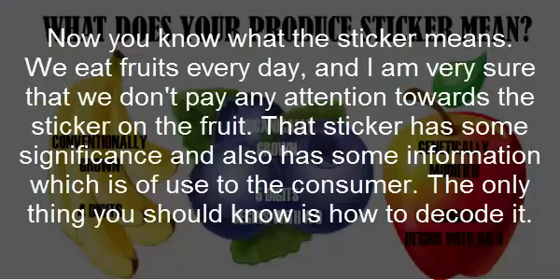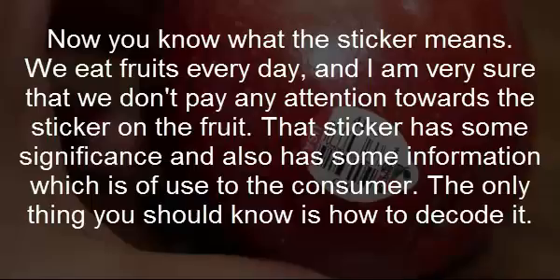We eat fruits every day and I am very sure that we don't pay any attention to the sticker on the fruit. That sticker has some significance and also has some information which is of use to the consumer. The only thing you should know is how to decode it.